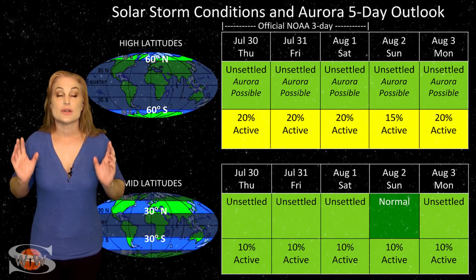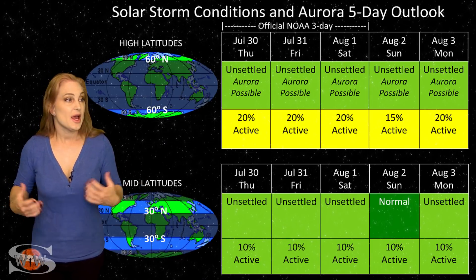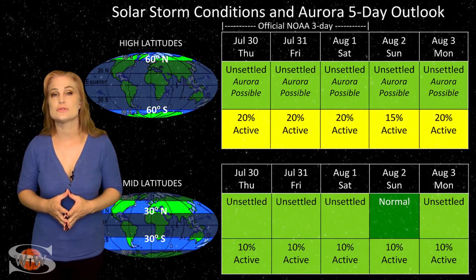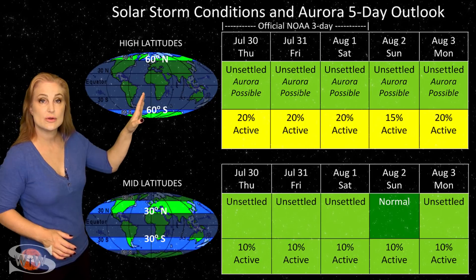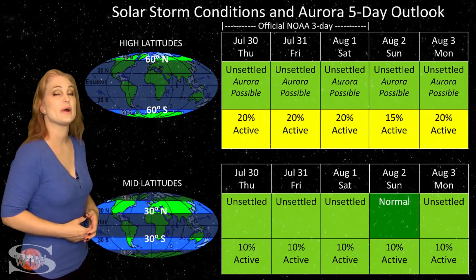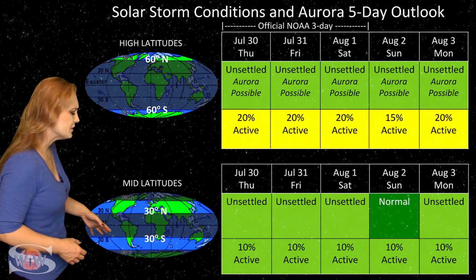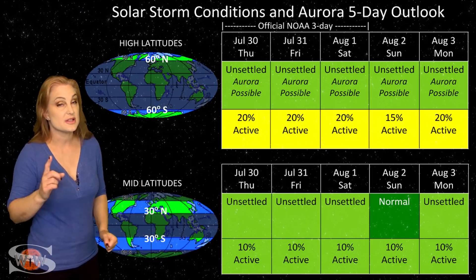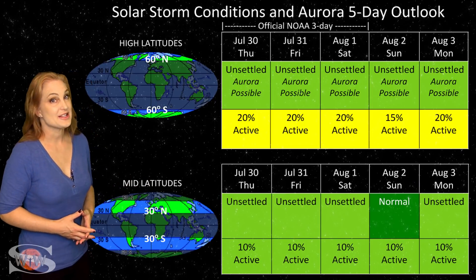Switching to your solar storm conditions and aurora possibilities over the coming week, we've finally calmed down from several weeks of solar storming. There's not much in the forecast this week. We're only expecting a little bit of slow solar wind and maybe a few disturbed conditions here and there. At high latitudes, NOAA's only expecting unsettled conditions, with up to about a 20% chance of active conditions, and this should last throughout the week. At mid latitudes, we're only expecting unsettled to maybe even normal conditions, with only about a 10% chance of active conditions. Next week we are expecting some more fast wind, so enjoy this because it may not last much longer.